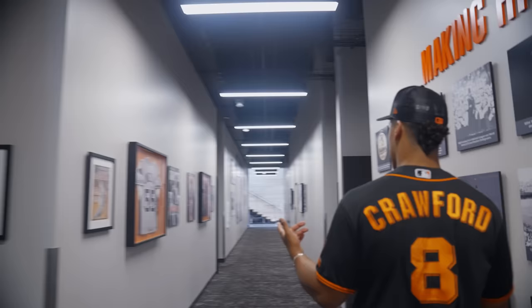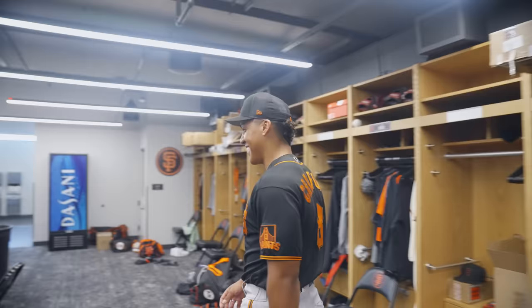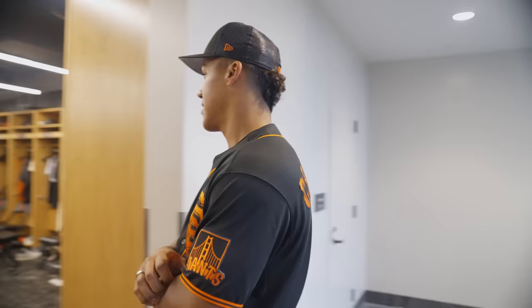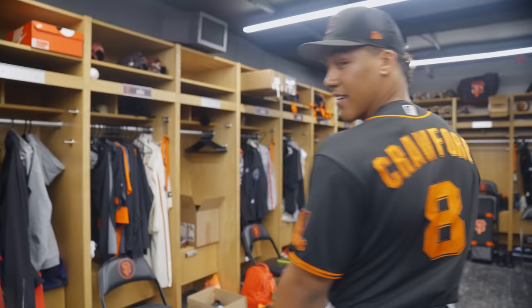This is clubhouse five — the big dogs, the important guys. This is only my second time in here and I'm kind of jealous of all the stuff they've got. Team USA was actually in here; this was the locker room they used when they were here for a few days, which was pretty cool to see.